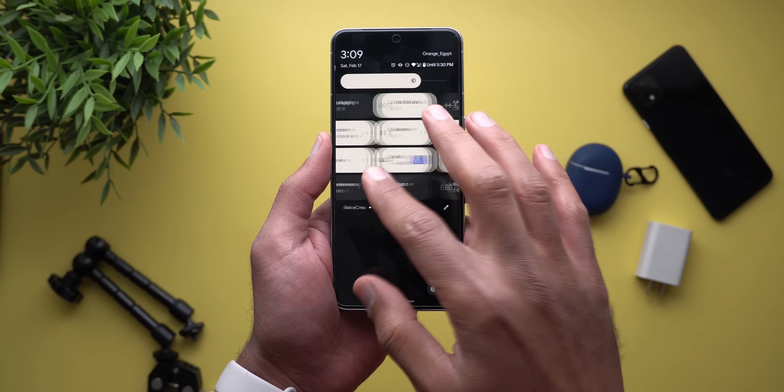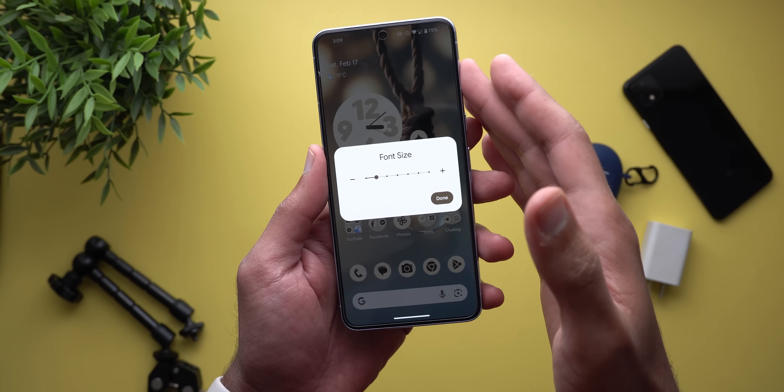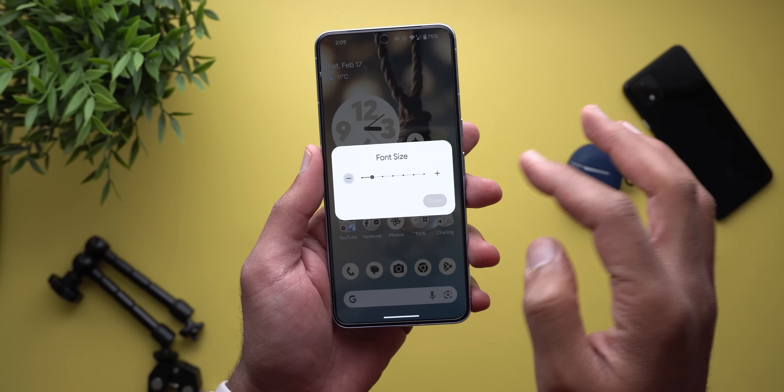Moving to the quick settings, I found that the font size style now dismisses everything and takes you to whatever screen you are currently on to see your changes live.